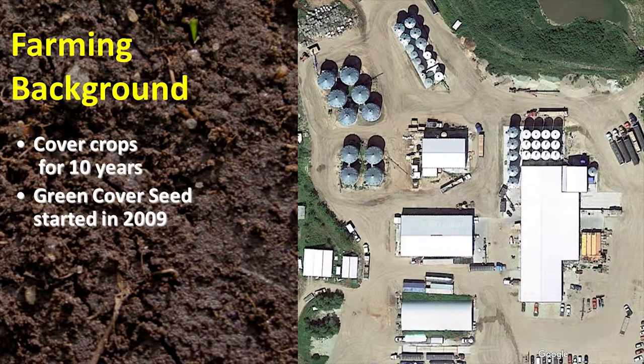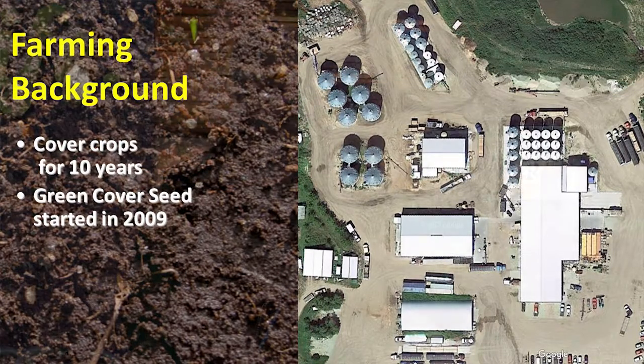Even as much as it's grown and as fast as it's going, we're still only covering a very small percentage of the acres that need to be covered, so there's a lot of work to be done. That's why groups and meetings like this are so powerful. This is just a picture of our seed facility in Nebraska.